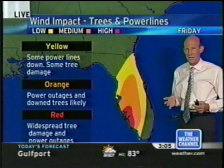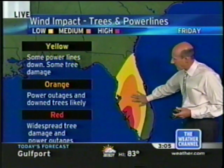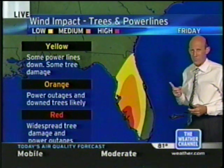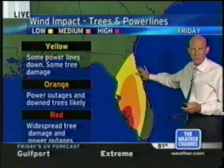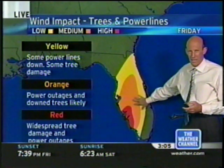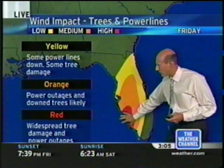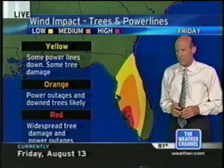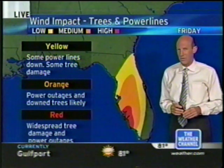One last thing: the system is moving very quickly, and that's fortunate in one respect because rainfall accumulations will be less at 20 miles per hour, though it could still produce significant flooding. But the bad news is it can spread the strong winds inland very, very quickly. That's what we're concerned about — significant tree damage all along the path.